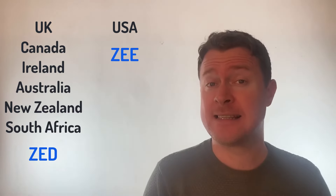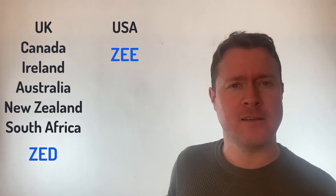But if you're from pretty much anywhere else, you'll say Zed. So why are the Americans different? Why did America decide that it was Zee and not Zed?